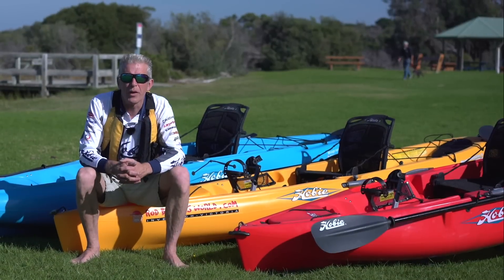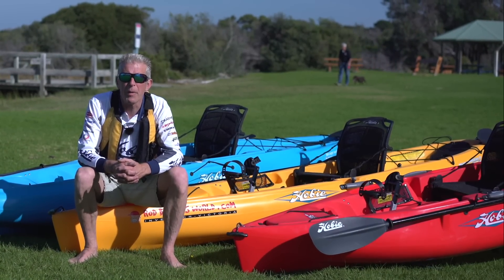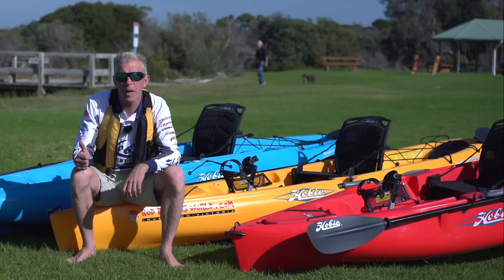Proangler 12 — an awesome fishing machine. If you've got any further questions on the Proangler 12, fill them out in the comments below. If you like our videos, give us a thumbs up and subscribe.